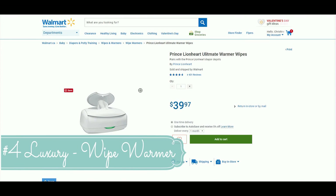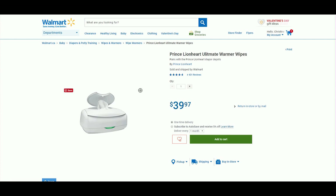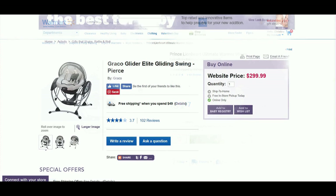Luxury item number four is a wipe warmer. This is definitely not a must-have, but nothing is better than a warm wipe on your baby's bum, especially when you're changing diapers multiple times a day. I love knowing she's not startled by something cold every time. It's also a nice item to add to your baby registry — it's not too expensive and is a thoughtful gift.